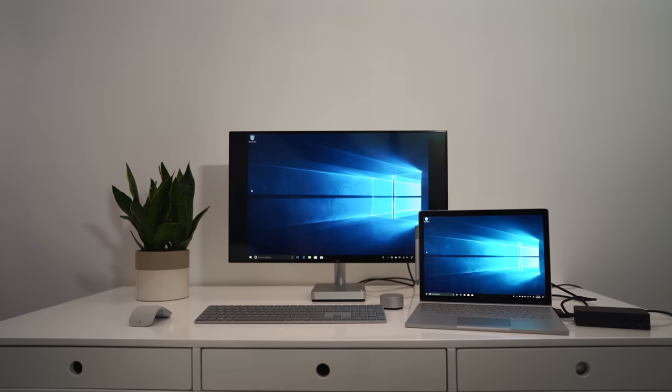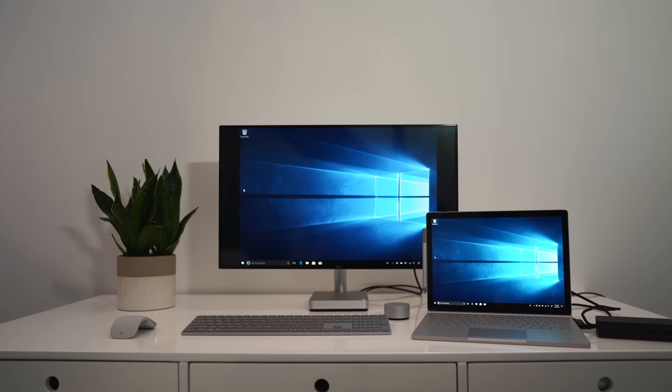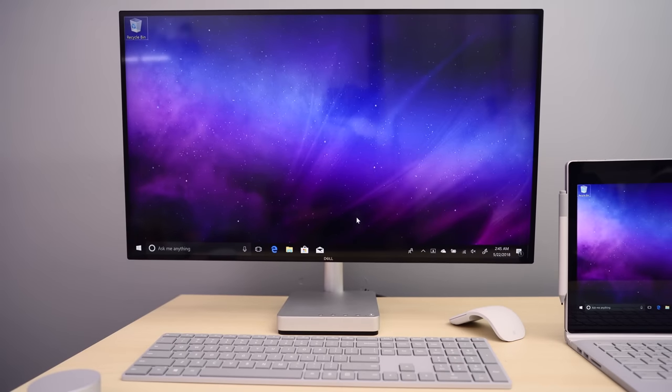I also picked some items to make the Surface Book 2 a desktop PC. As you can see, that setup is right behind me, including the Surface Dock, a 27-inch Dell ultra-thin monitor, the Microsoft Modern Keyboard with fingerprint ID, and the Surface Arc Mouse. It's cool to have a laptop because you can take it anywhere, but when you're at home or in your office, it's nice to have a bigger screen to look at.